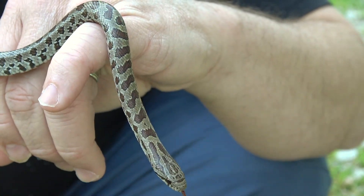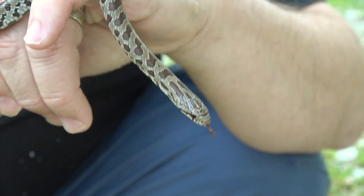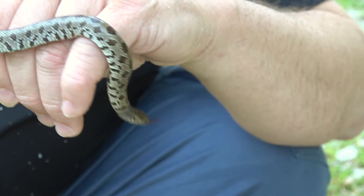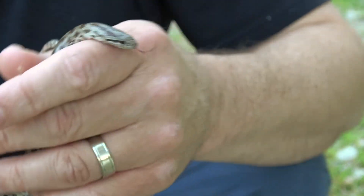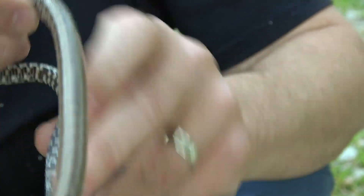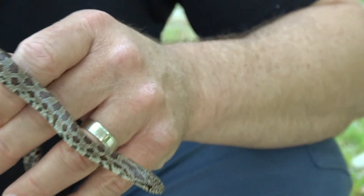This is definitely a very pretty prairie king snake — really glad I came across this guy today. He doesn't seem to be too bitey either, though a lot of times these guys can be. These guys eat rodents, lizards, and other snakes.